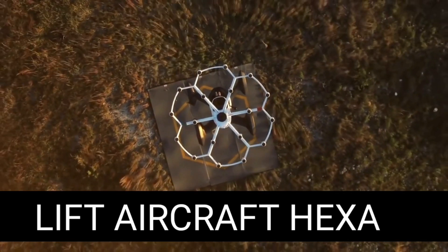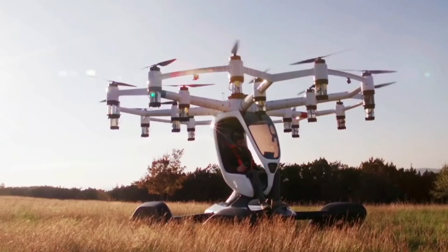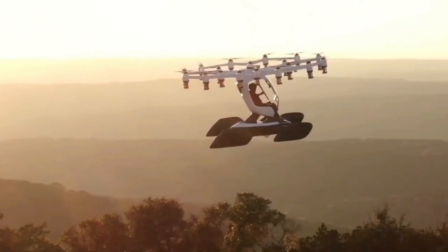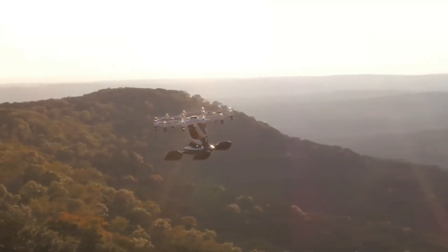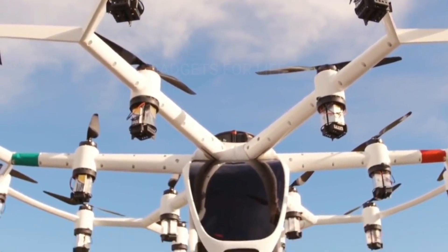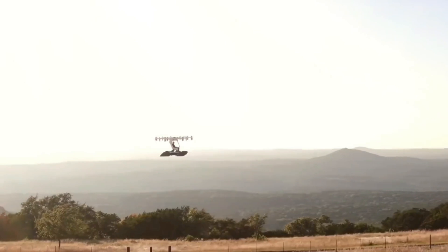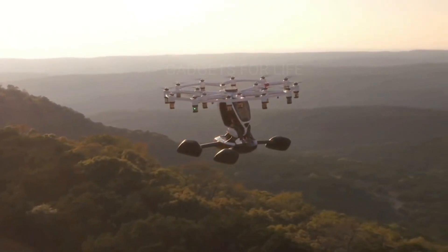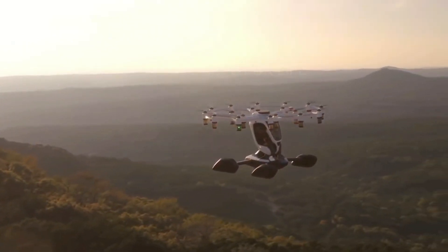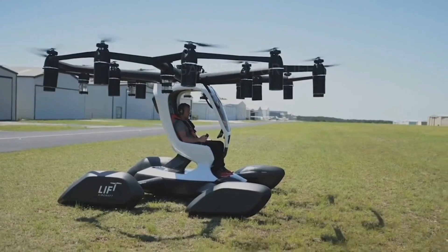This amazing one-seater drone was shown by the American company Lift Aircraft several years ago. Despite the rapid development of technology, the Hexer looks more like a vehicle from a sci-fi movie about a distant future. Its design is interesting and eye-catching. 18 independent electric motors and propellers are in charge of the flight, and they are the only moving parts of the entire vehicle. The drone is highly stable and allows total control of the entire flight from take-off to landing.